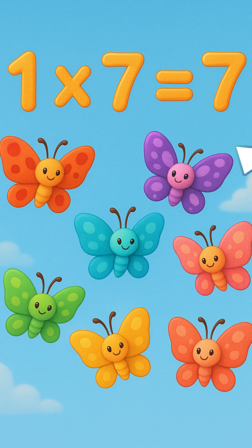One times seven is seven. Then, seven butterflies fly again. One times seven equals seven.